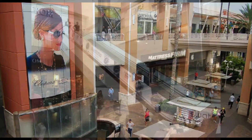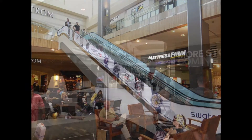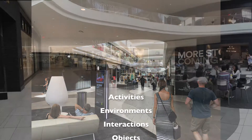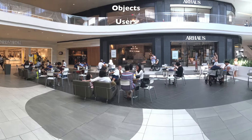Wayfinding in the mall environment can be a difficult task. In our research, we broke down the navigation issues to AEIOU: activities, environments, interactions, objects, and users.